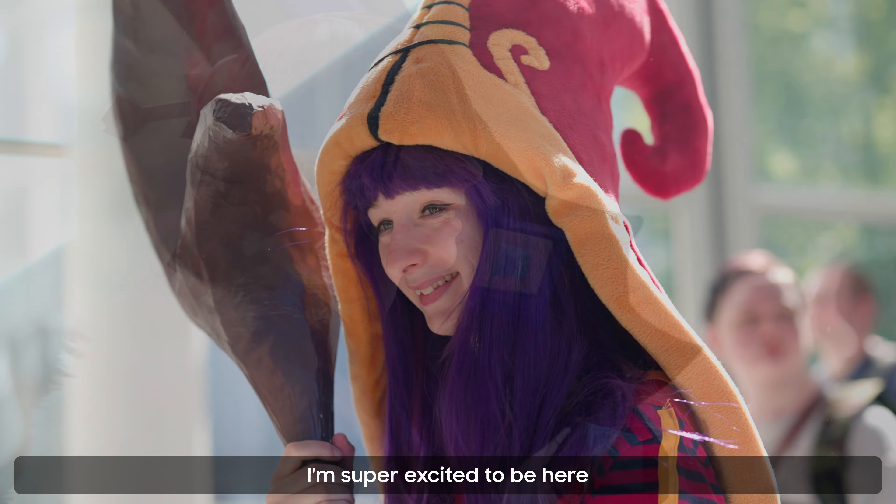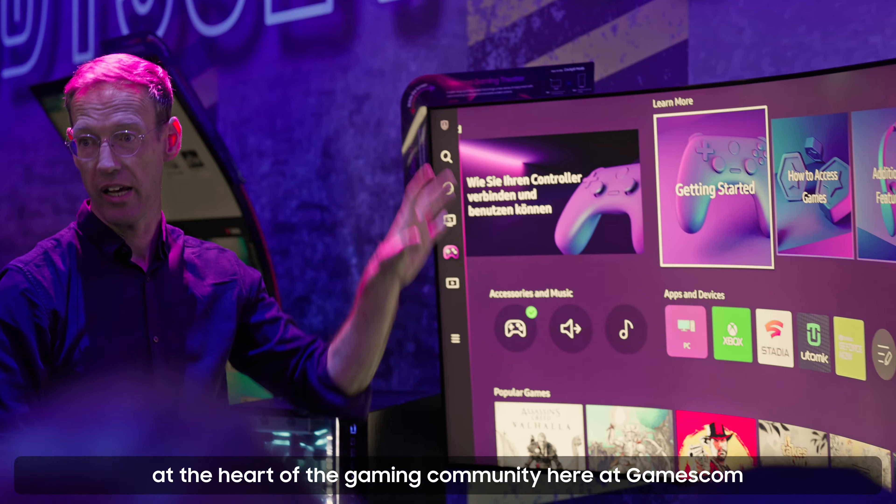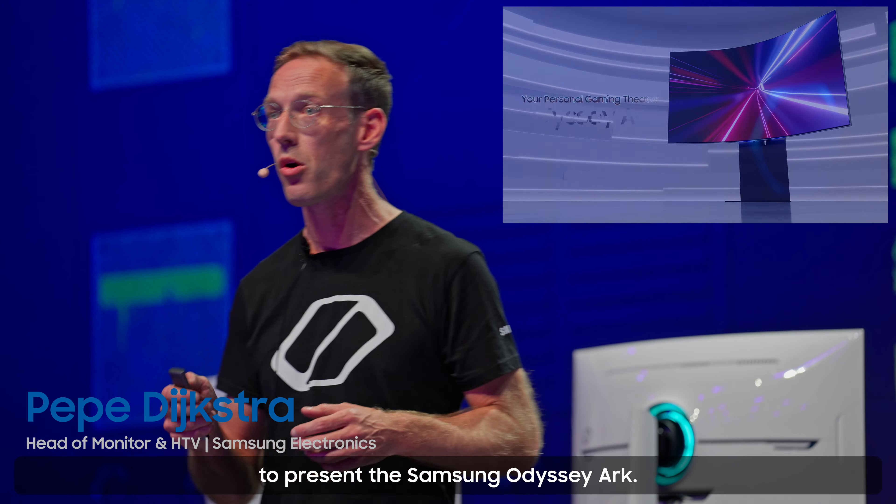I'm super excited to be here at the Heart of the Game community here at Gamescom, to present the Samsung Odyssey Arc.